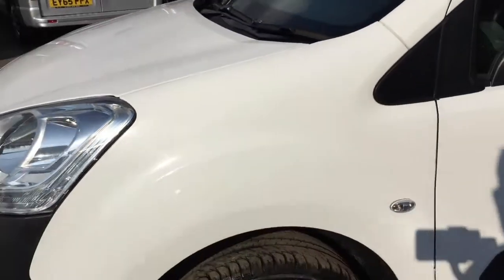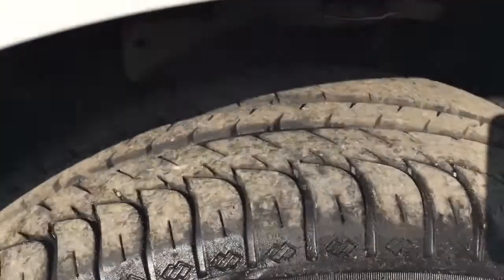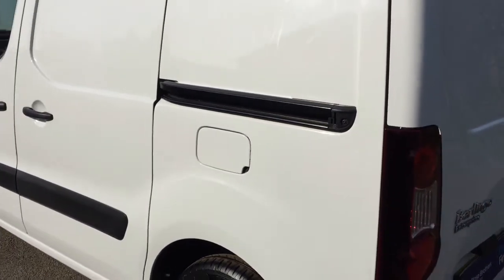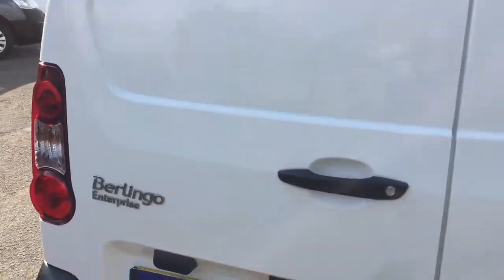We'll start working our way down the passenger side and as you can see everything is exactly as you would like to find it — all the tyres are excellent. Side loading door on the near side. This particular model has rear parking sensors fitted to the rear.